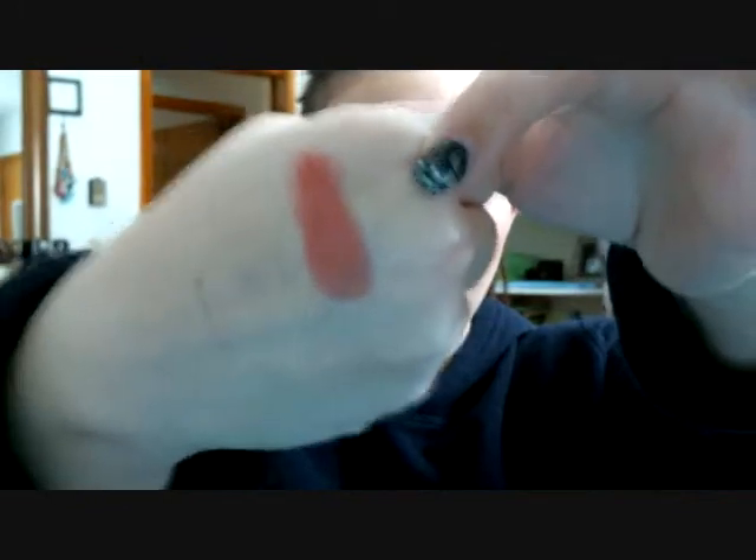The pigment on these is ridiculous - look at that. They're so creamy, so buttery. They blend out beautifully. That's super pretty. So I'm really excited to wear that. I do enjoy the other two that I have, so I wanted to get that for the collection.